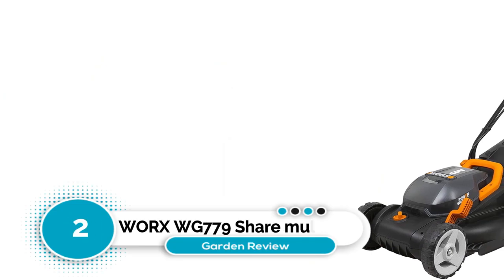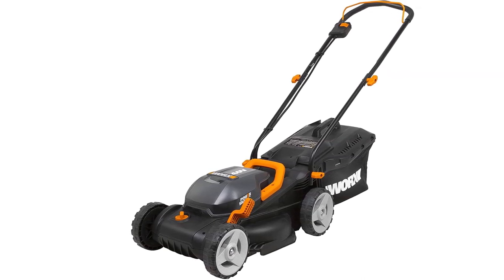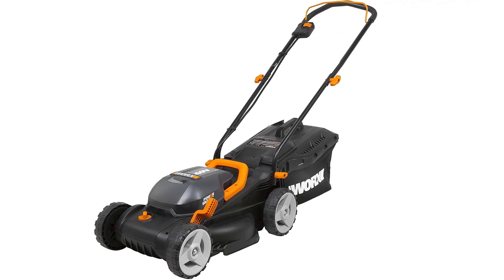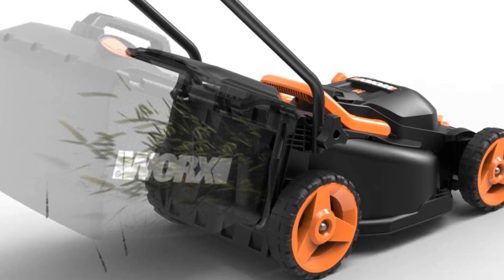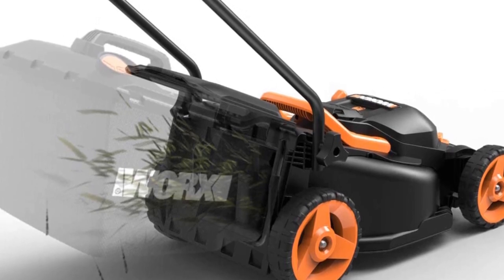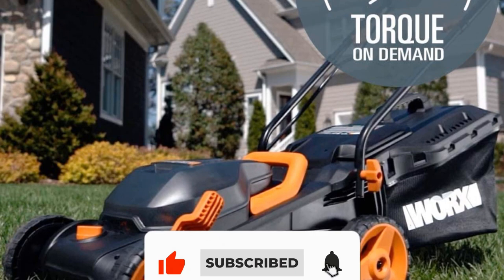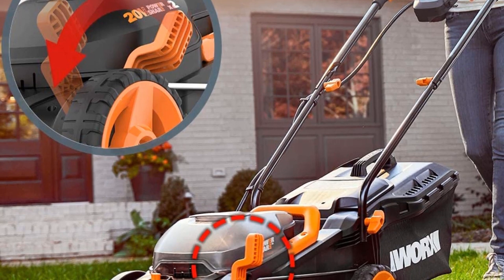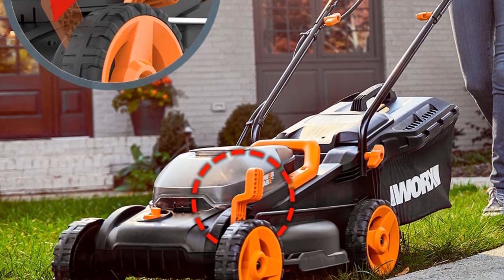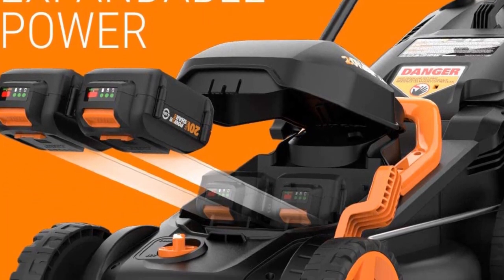Number two: Worx WG779 Power Share Mulching Lawn Mower. The WG779 comes with two 20-volt batteries compatible with other Worx Power Share tools and a dual-port charger so you can charge both batteries simultaneously. It includes a mulching plug and a rear collection bag with a fullness indicator. Notably, it features a battery level indicator so you know when power is low, plus an IntelliCut torque-on-demand knob to manage power for tougher or easier grass conditions — extending battery life while still delivering enough power to cut through thick grass.